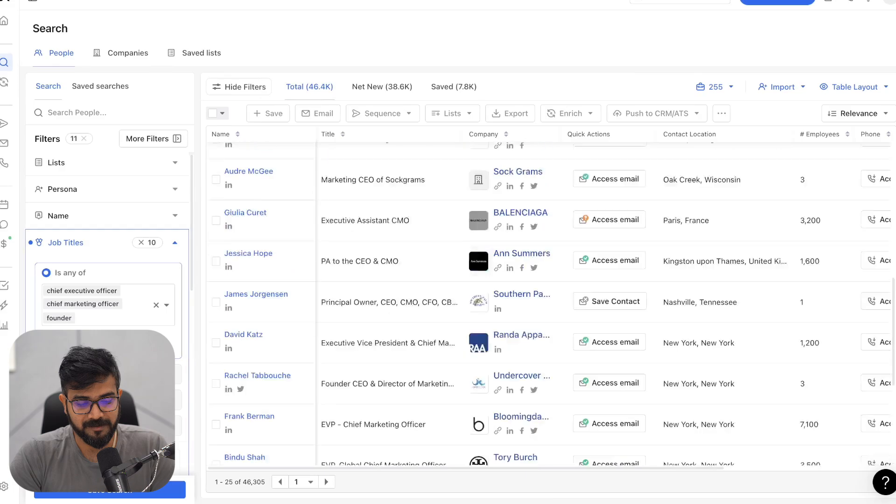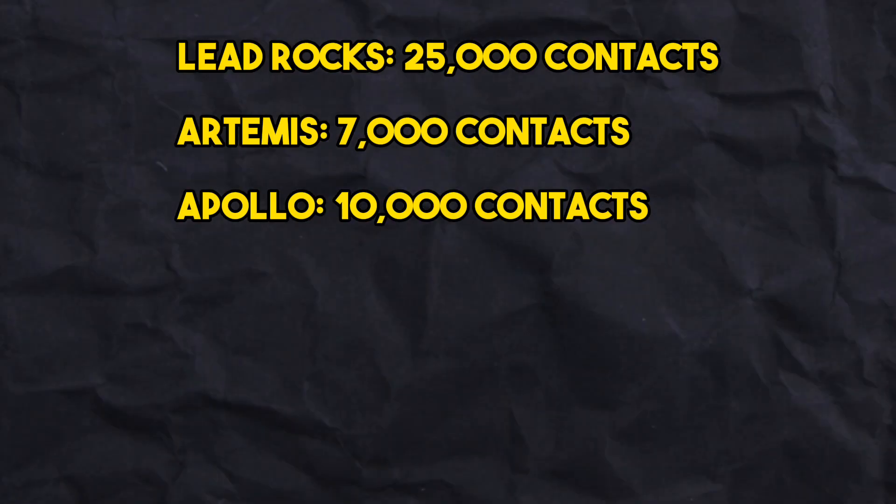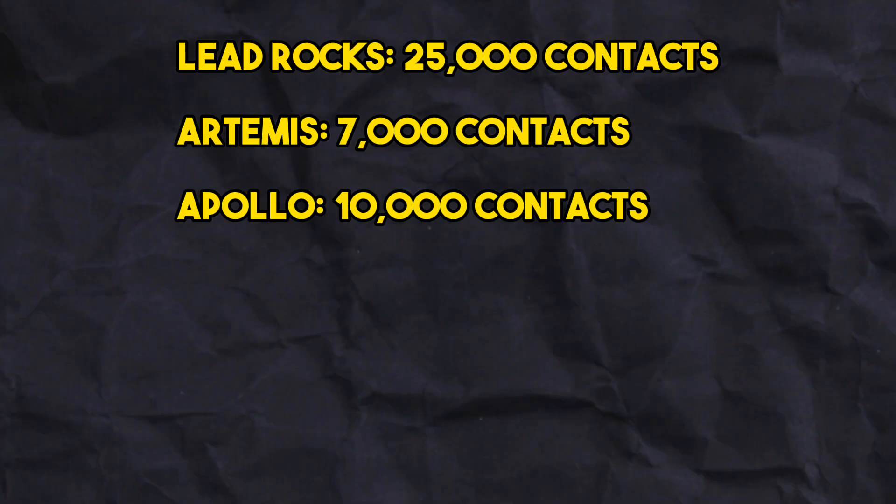I became a customer of Apollo long back, and for now it allows me to generate 10,000 leads every single month. So that brings me Lead Rocks at 25,000, Artemis at 7,000, and Apollo at 10,000. So that's 42,000 data points. If I extract 42,000 data points, this will last me for almost four months.